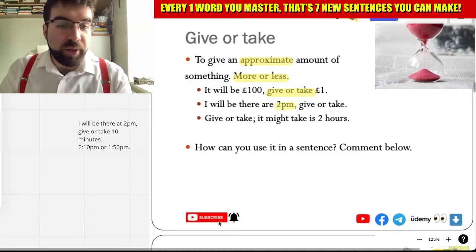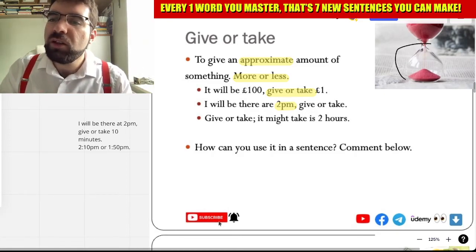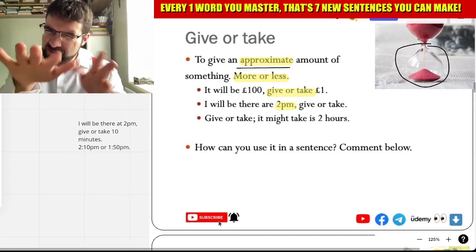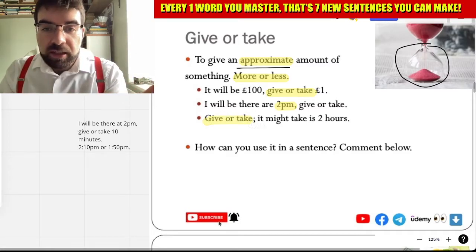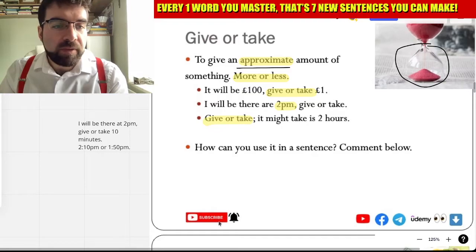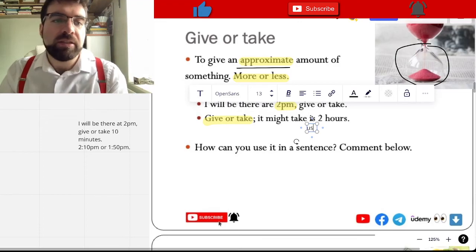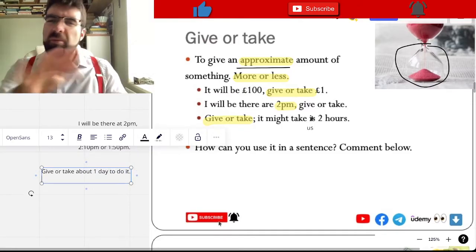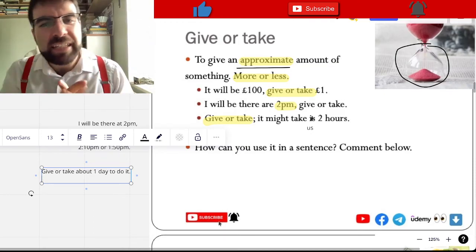I will be there at 2 p.m. — give or take. More or less. Not exact, but an approximate. Give or take. It might take us two hours, give or take — about one day to do it. More or less, give or take. Not exact, but roughly.